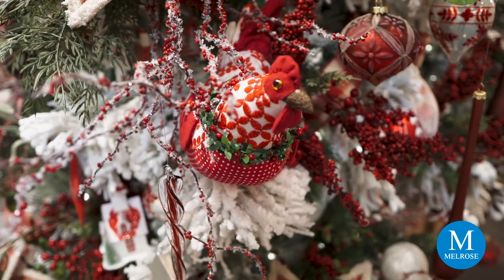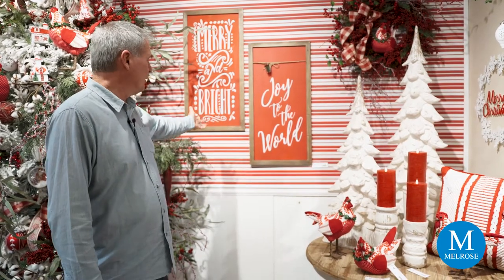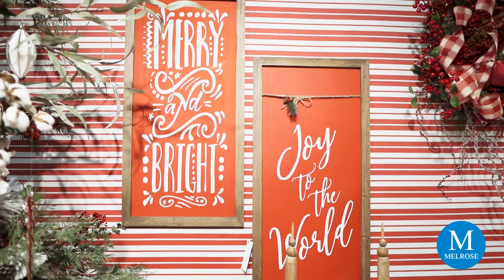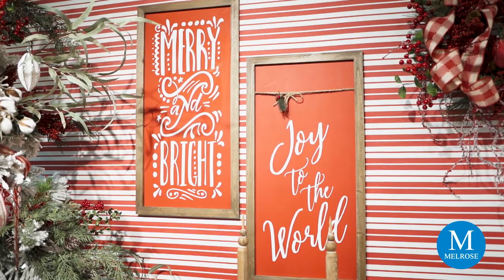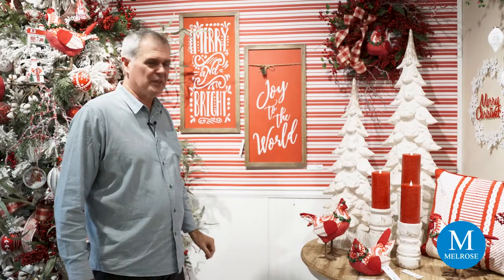Three French Hens offers a lot of new artwork, and these pieces feature chalkboard lettering — that beautiful shade of red with a chalkboard influence and a little decoration on this one. It would be great just to hang some cards or notes with a little clothespin or something on there.